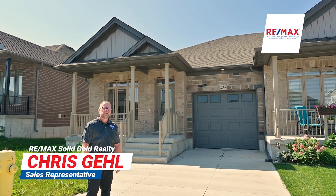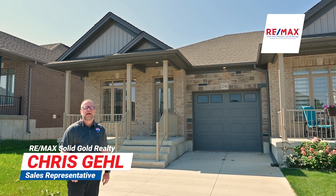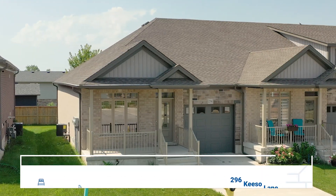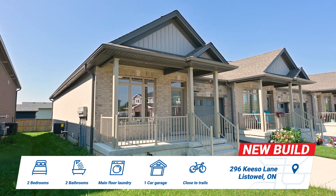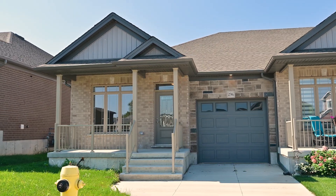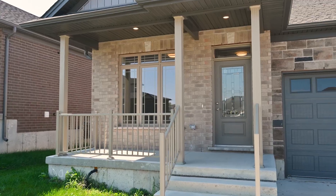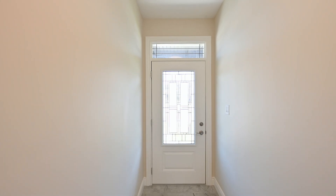Hey everyone, Chris Gale here. Today we're back in Listowel and I'm excited to show you this brand new end unit townhome just released by the builder, Euro Custom Homes. This is an executive built two bedroom, two full bathroom, open concept home with tons of upgrades like nine foot ceilings, quartz countertops and a walk-in pantry, just to name a few.